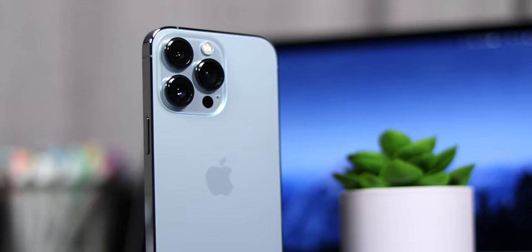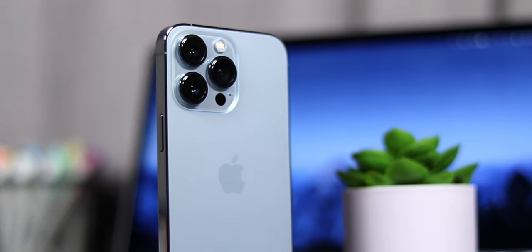Next, the notch. I said in my initial review that I didn't really notice the 20% smaller size compared to previous iPhones, but after occasionally using older iPhones, the bigger notch on those phones was actually immediately noticeable to me. I guess it's true that you don't really realize what you have until it's gone.